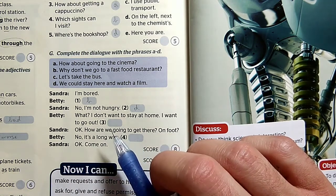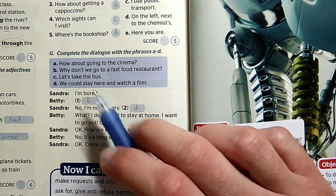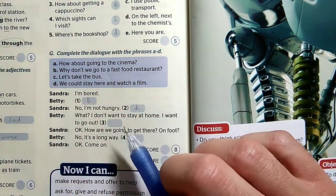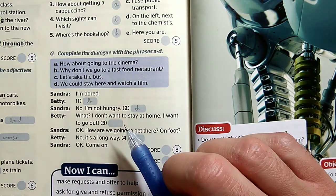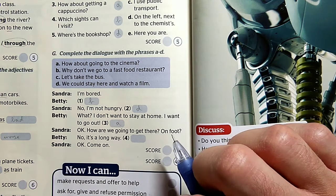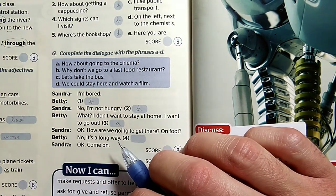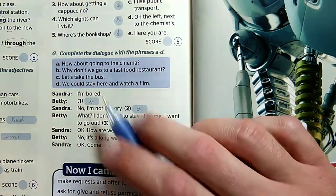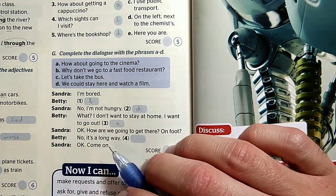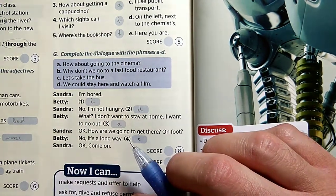Erre mit mondhat az illető? How about going to the cinema? Mit szólnál, ha elmennénk moziba? How are we going to get there? On foot — gyalog? No, it's a long way — nem, az messze van. Hát akkor itt mondhatja, hogy menjünk busszal. Let's take the bus. Come on. És így most már tökéletes. Köszönöm.